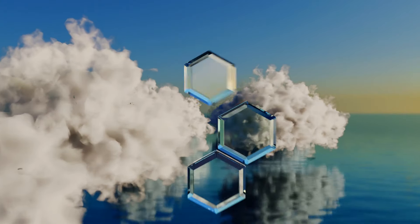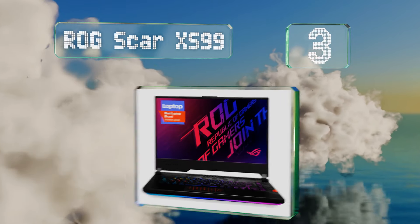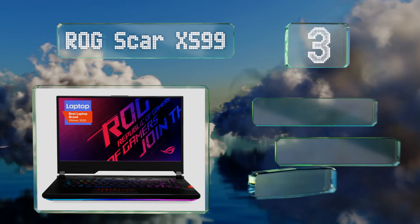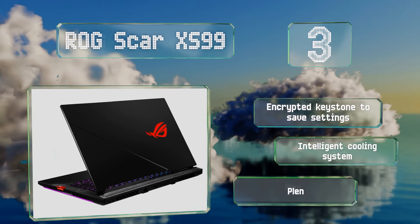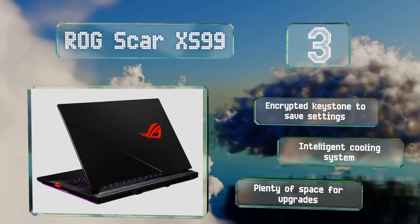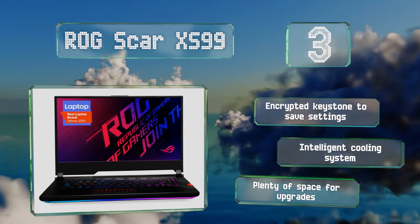Nearing the top of our list at number 3, those looking for a fast refresh rate should check out the ROG SCAR XS99, which features a 300Hz IPS panel. It has an extremely fast RTX 2070 Super GPU and can run many of the newest titles in HD resolutions at their highest settings. It boasts an encrypted keystone to save your settings, an intelligent cooling system, and plenty of space for upgrades.